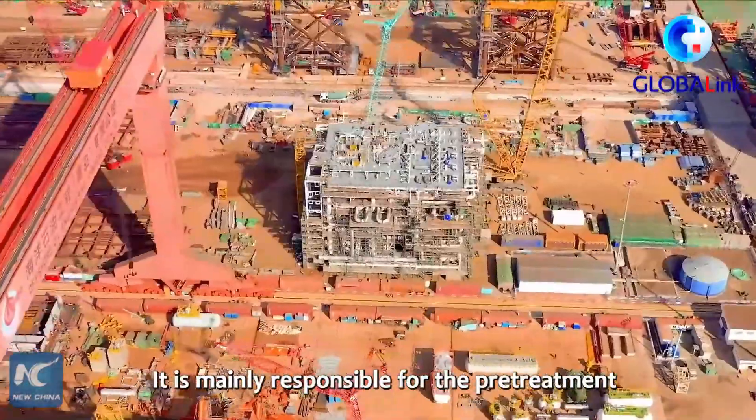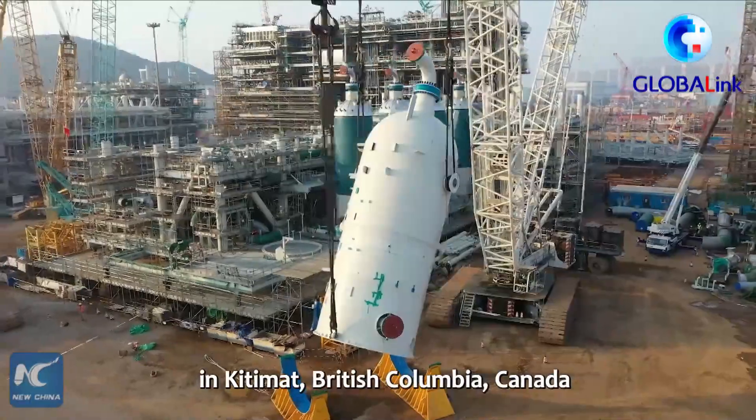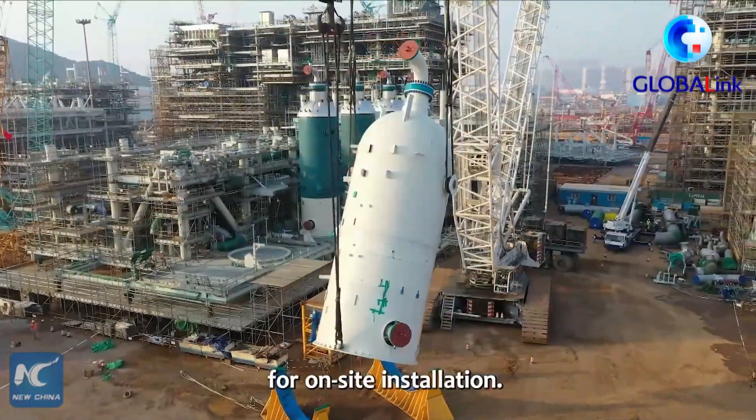It is mainly responsible for the pre-treatment of raw material gas. The module will be shipped to the project site in Kitimat, British Columbia, Canada for on-site installation.